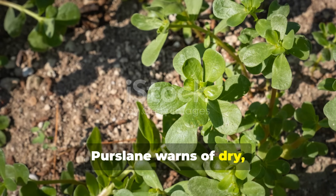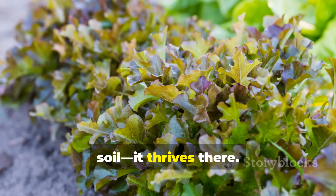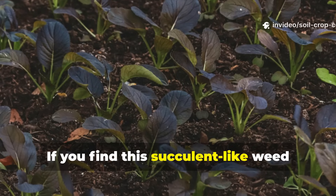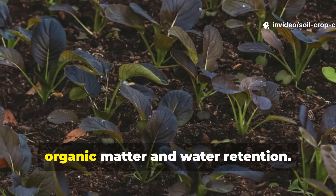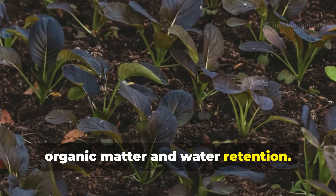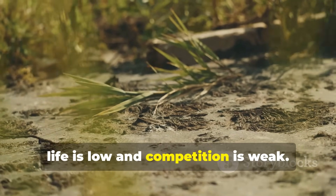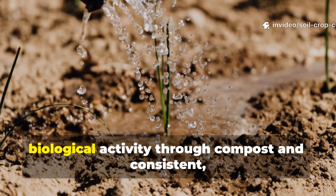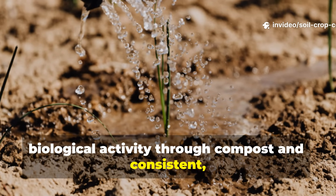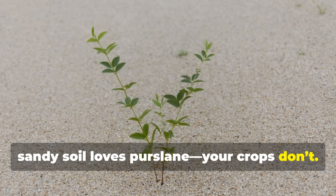Purslane warns of dry, nutrient-depleted zones. Purslane doesn't just survive in poor soil — it thrives there. If you find this succulent-like weed covering your garden beds, it's a red flag that your soil lacks organic matter and water retention. Purslane often dominates when microbial life is low and competition is weak. The fix is to rebuild your soil's biological activity through compost and consistent deep watering. Dry, sandy soil loves purslane — your crops don't.